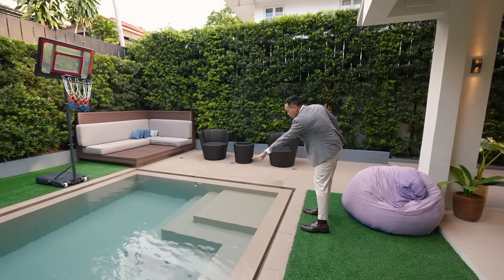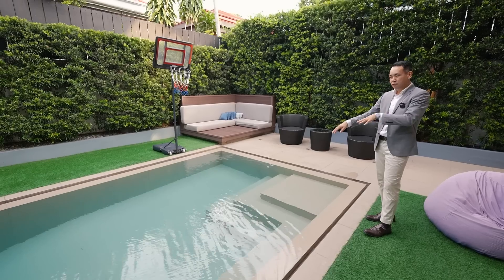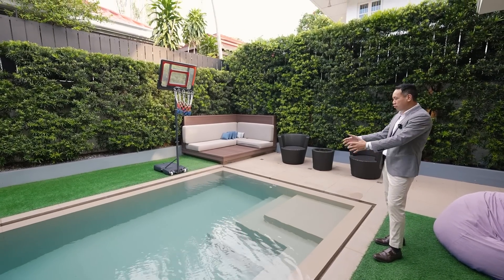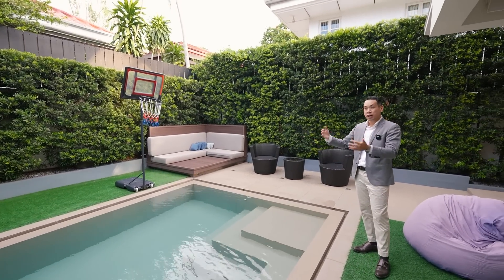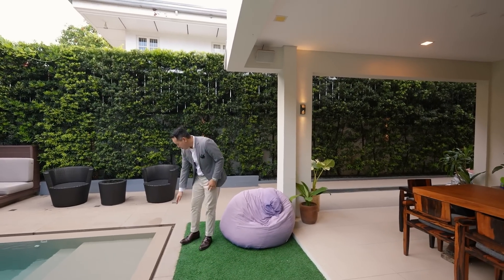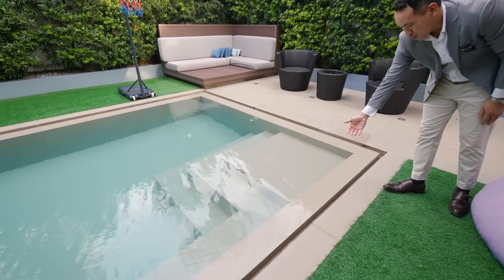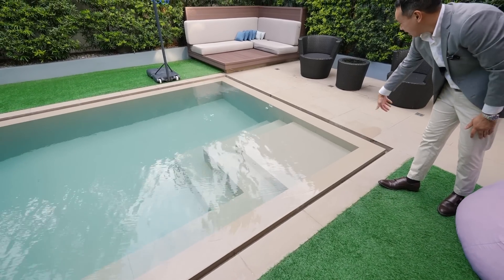The pool seat runs to this side with steps going down, which is excellent for young children and even for seniors so that it's easy to go in and out of the pool. And you also have this sort of infinity pool feature with the water falling over the edge here.